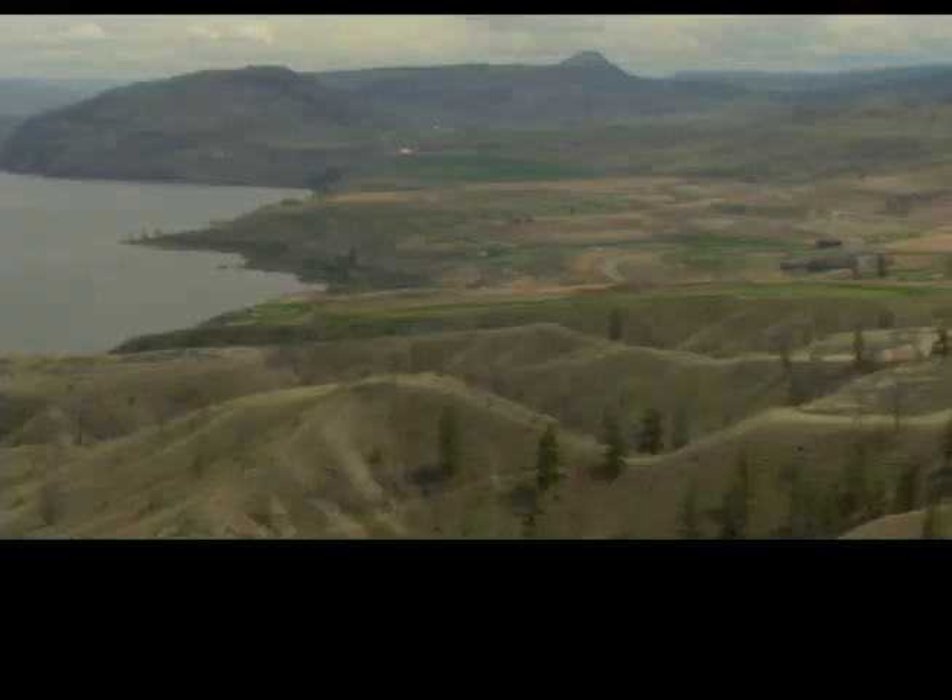Before the age of dynamite and rock drills, bulldozers and scrapers, the Trans-Canada Highway took a very different route east of Savanaugh.